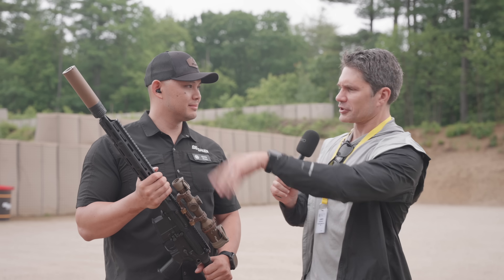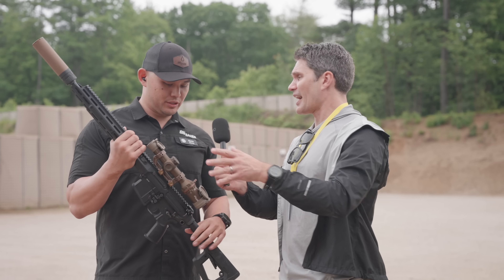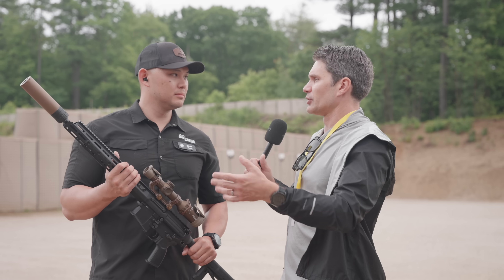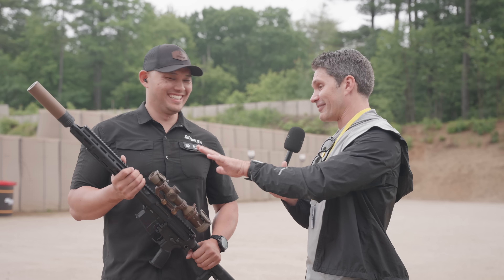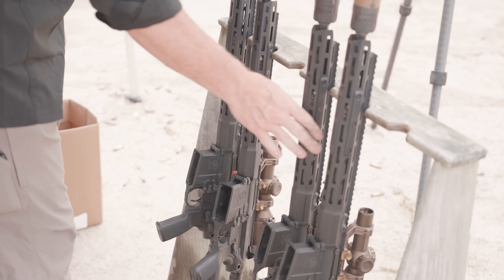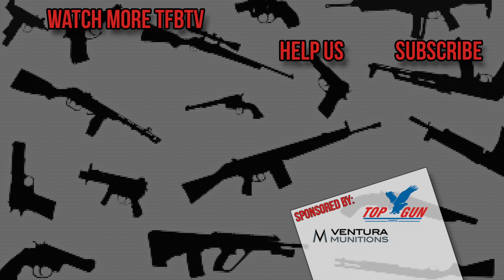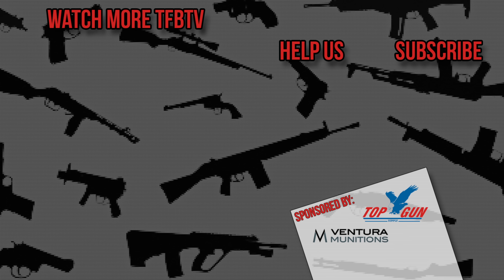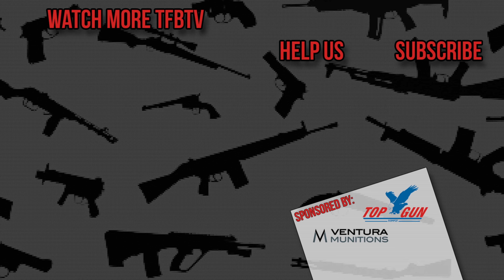How much is this going to cost and when can I get it? It'll be a little over $2,000 — significantly less than the MCX Spear — so it's a really accessible price point for the performance of the 6.8 round. Really, you've got a premium AR-10 from Sig at basically a premium AR-10 price, and I think that's a really exciting product. Thanks for watching — stay tuned, we're bringing you more from SIG Next.